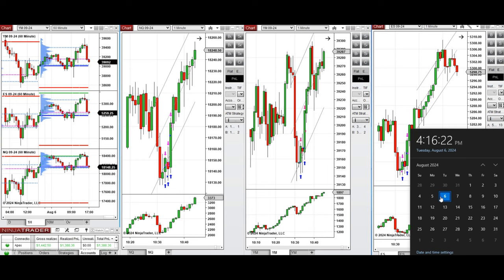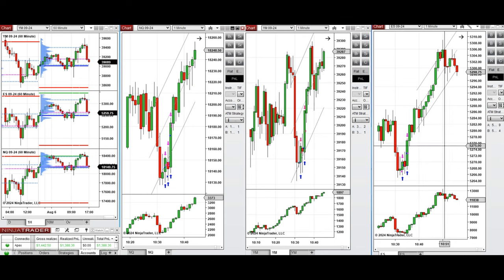Hello everyone, I'd like to share with you the trades that I have taken today on Tuesday, August 6th, 2024. These trades were taken on Nasdaq, Dow Jones, and S&P 500 futures.